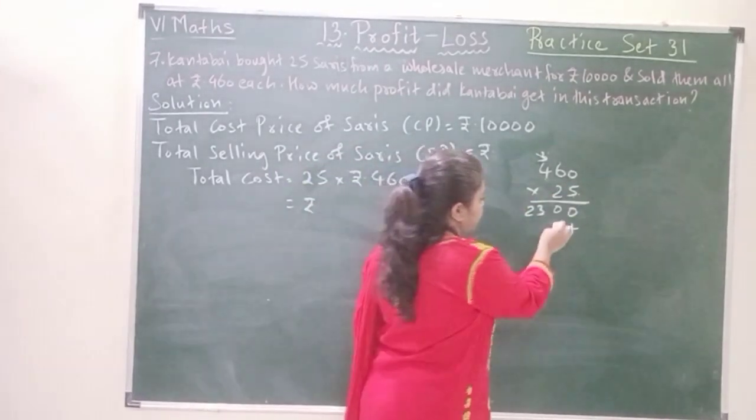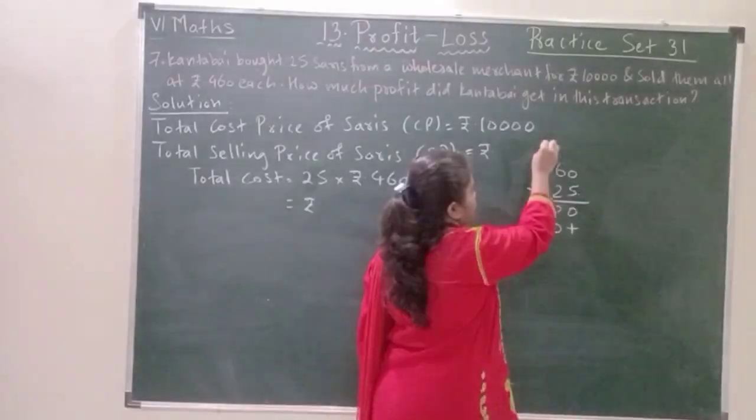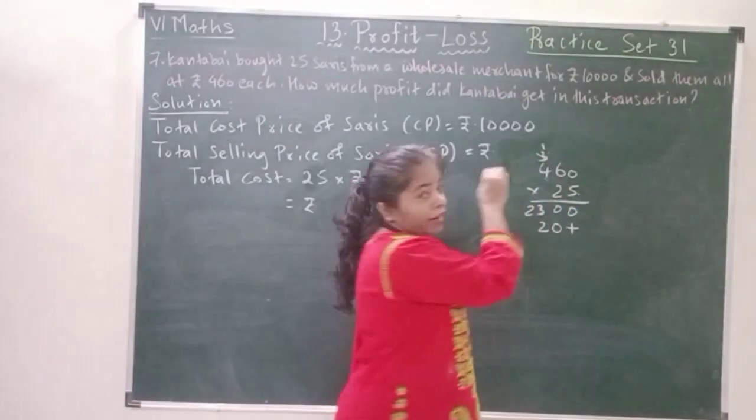2 zeros are 0, 2 sixes are 12, 2 fours are 8 plus 1 is 9.